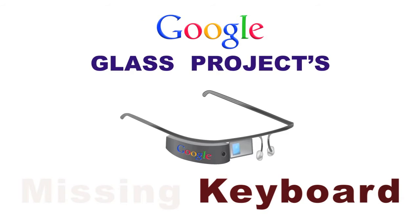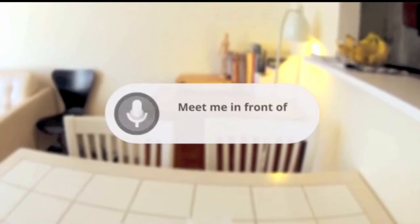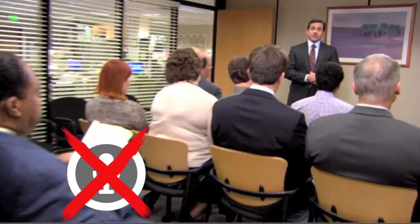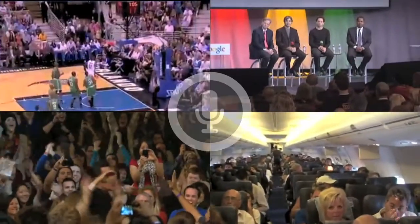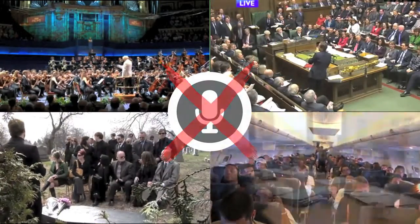Recently, Google revealed its vision of the future in a video showing a person wearing display glasses and using voice commands to interact with his computer. But in many situations you can't or shouldn't use voice commands, like when you're in a class, or a classy meeting, or attending a wedding, and many, many other common situations.